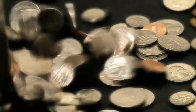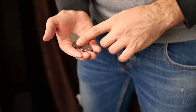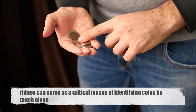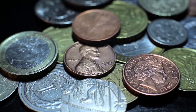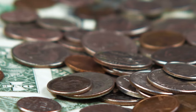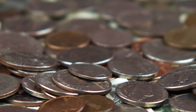One of the primary practical functions of the ridges on the edges of coins is to provide a tactile security feature. For visually impaired individuals, these ridges can serve as a critical means of identifying coins by touch alone. Different denominations often have distinct edge patterns — ridges, grooves, or smooth edges — enabling people to distinguish between various coins without needing to see them. This tactile feature enhances the accessibility and usability of currency, ensuring that everyone can engage with the monetary system effectively.